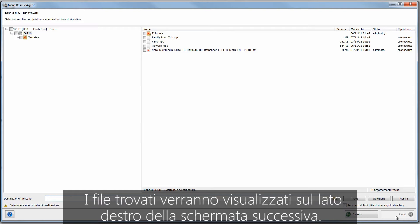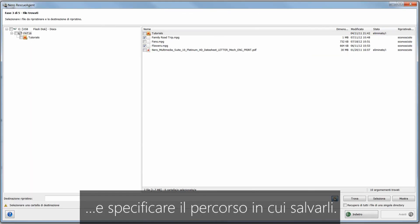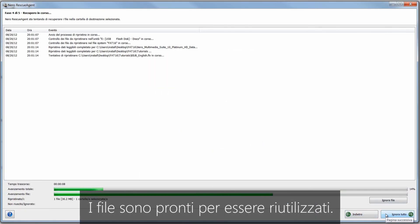All the found files will appear on the right-hand side of the screen. Choose which ones you want to recover and where you want to save them. That's it! Now your files are restored and ready to use again.